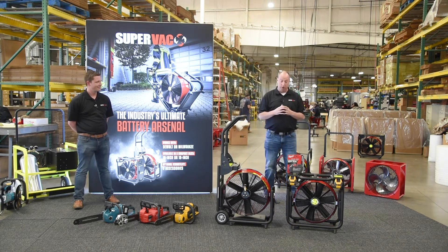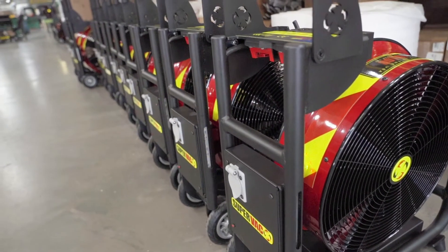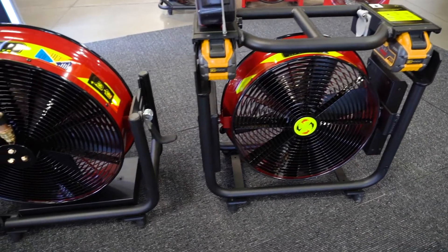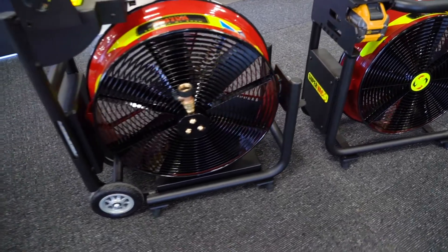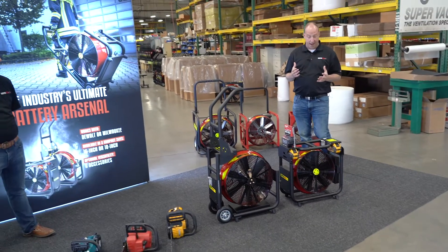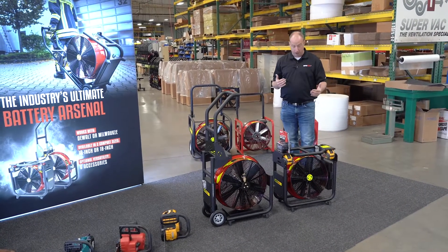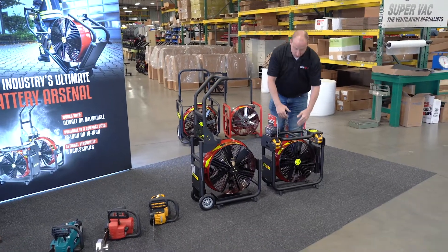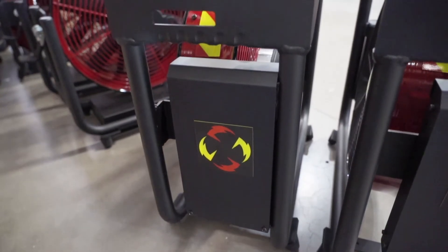We have filled out our battery-driven fan line with our 18-inch and 16-inch models, operating off of both DeWalt and Milwaukee platforms. We've redesigned our 16-inch to be more user-friendly — a little smaller and more compact — using a saddlebag design, incorporating continuous 180-degree rotation into the units, and moving the shore power to the side of the unit from the bottom.